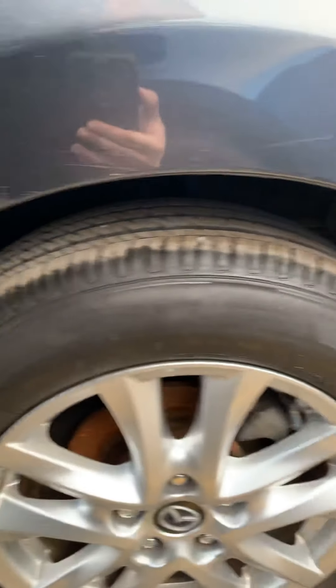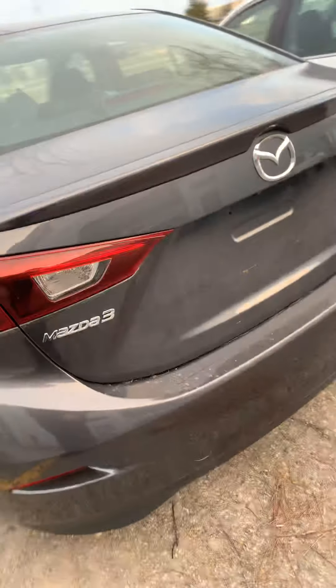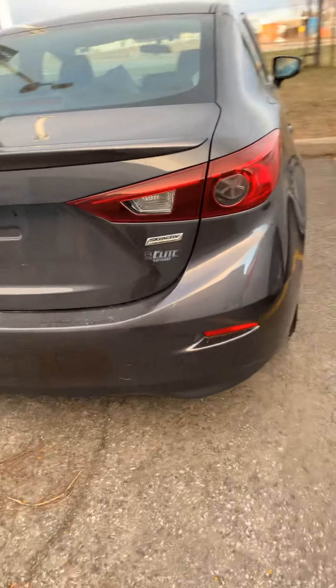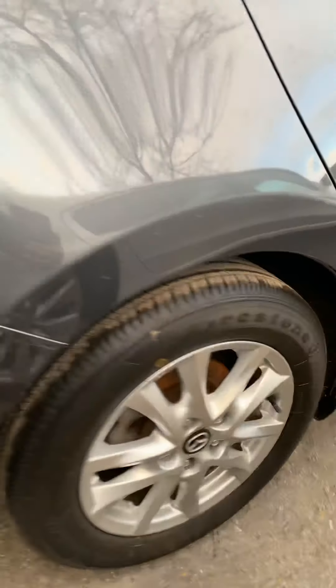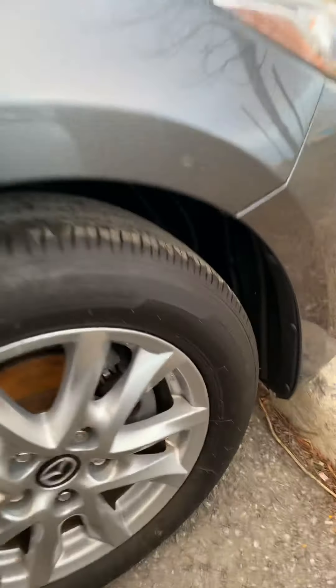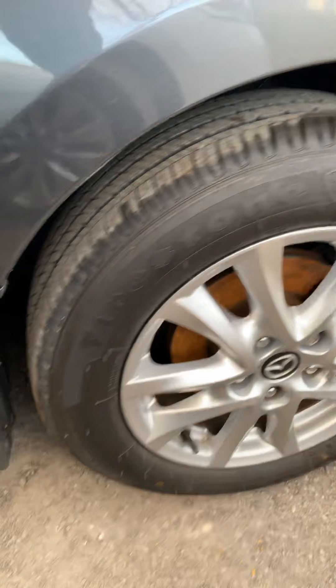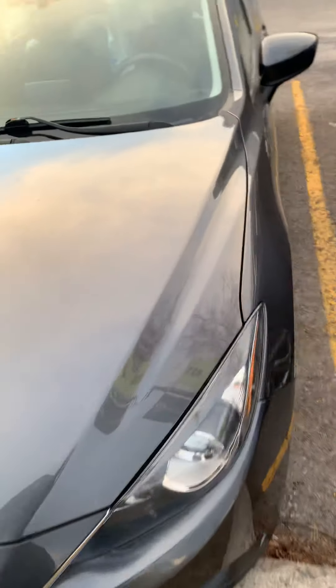Here are the tires in the back. This is a Mazda 3 with SkyActiv technology, and to finish it off you have the tires in the front right there. Now let me bring you inside of the vehicle for a closer look.